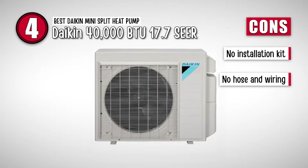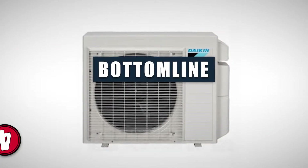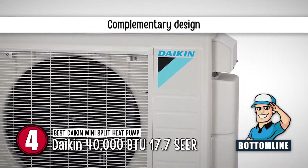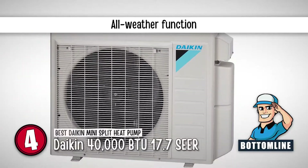However, there's a lack of an installation kit, and there's no hose and wiring included. Bottom line: it's the Best Daikin Mini Split Heat Pump. Its design goes well with all the other equipment, its stylish white body merges with the background, and it functions equally well in all weather conditions.